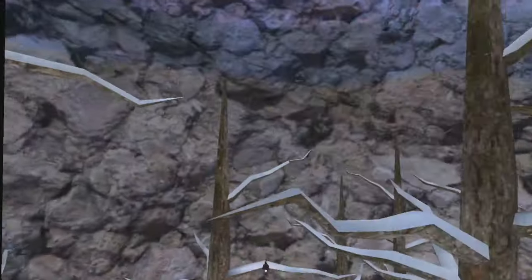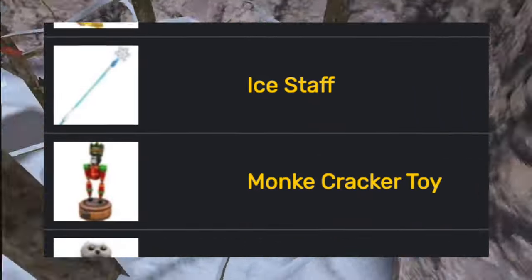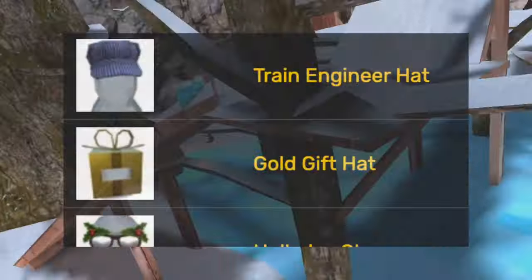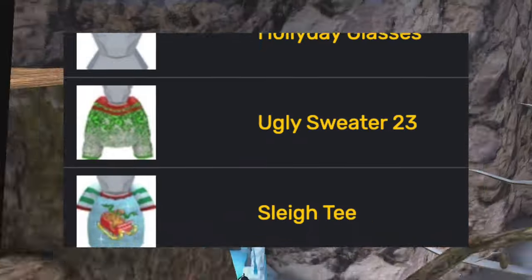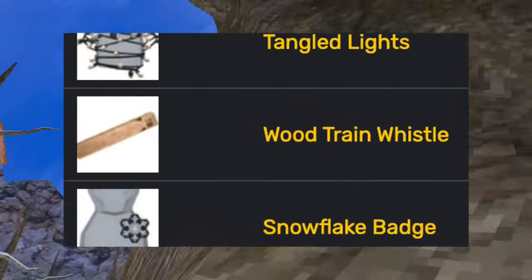Then for the final update of the year, adding the 2024 glasses, the dreidel, the handabelle, the ice staff, the monkey cracker toy, the owl nest hat, the snow globe, the stuffed monkey, the tree cookie, the train engineer hat, the gold gift hat, the holiday glasses, the ugly sweater, the sleigh tee, the tangled lights, the wood train whistle, and the snowflake badge.